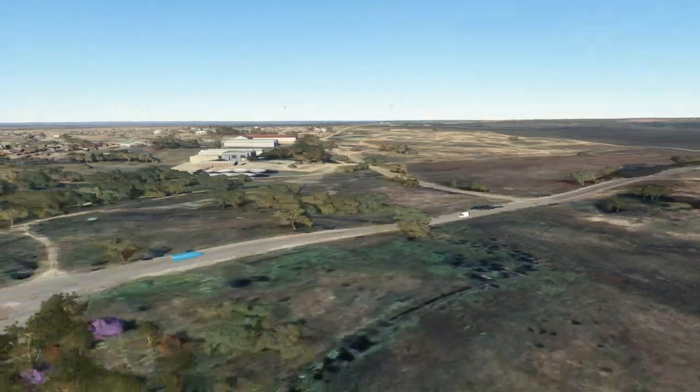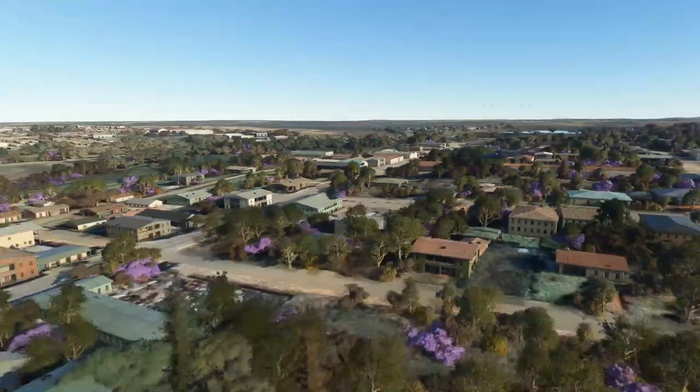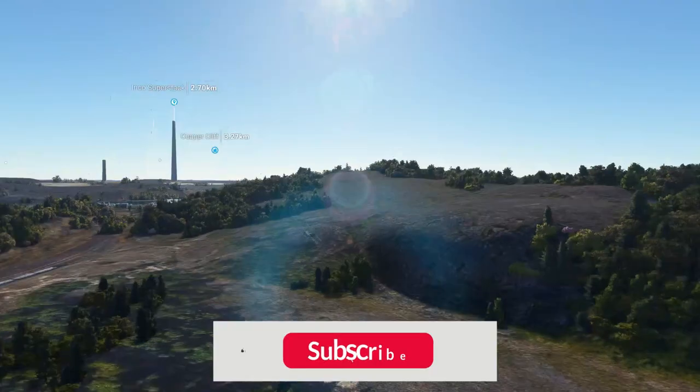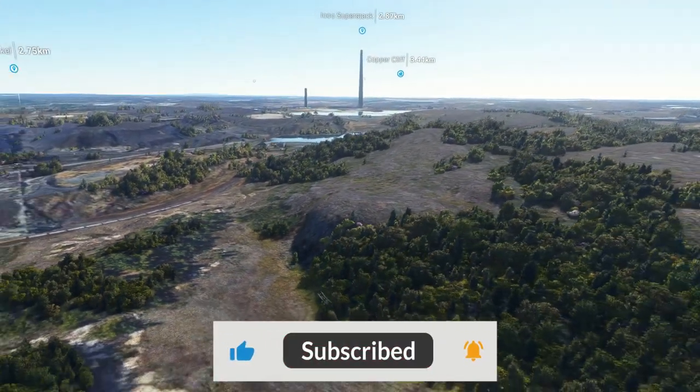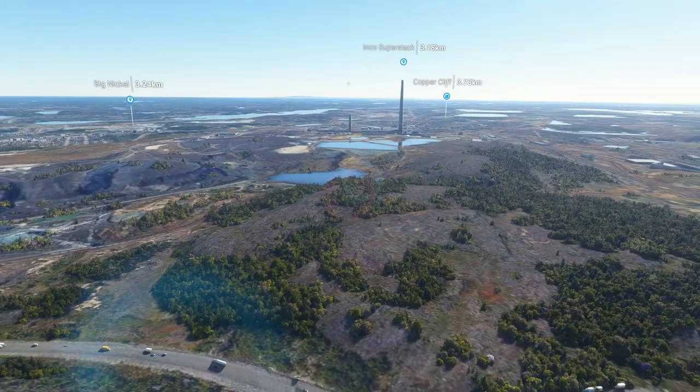So there we have it — some of the largest craters in the world. If you like what I'm doing, do remember to like and subscribe to the channel. Do comment what type of video you want to see next. See you again in our next video.